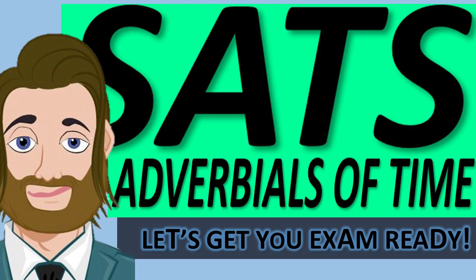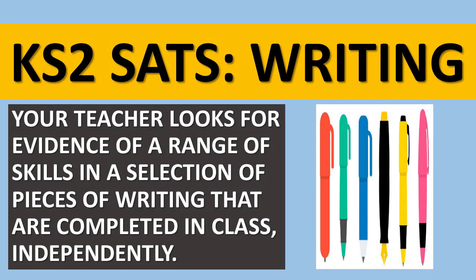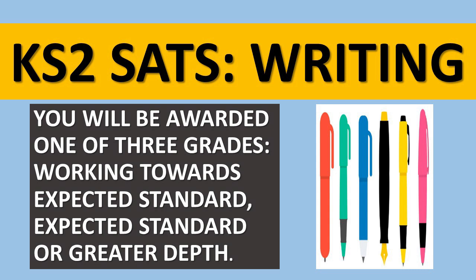Okay, adverbials of time. Before we get going, let's just think about how we'll be assessed for our writing when we do our Key Stage 2 SATs. Your teacher looks for evidence of a range of skills in a selection of pieces of writing completed by you in class independently. You will be awarded one of three grades: working towards expected standard, expected standard, or greater depth.